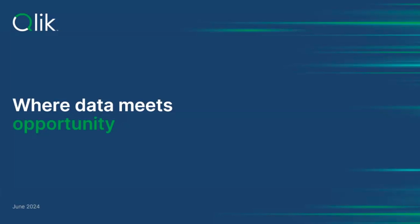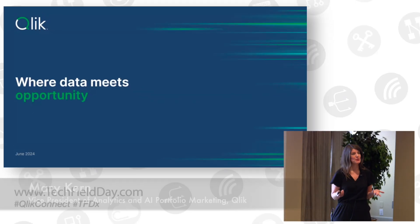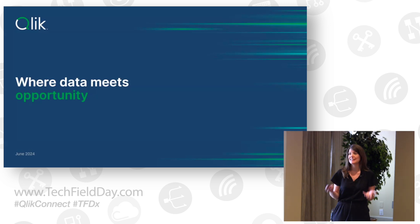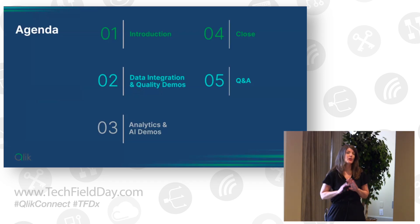Hi everyone, and thank you so much for joining us for CLIC's AI Tech Field Day. This is actually our second AI Field Day event this year, and we're so excited to have the opportunity to share with you and get your feedback on the latest and greatest that CLIC is doing to help organizations mitigate the risk, embrace the complexity, and most importantly, scale the impact of AI in their organizations to drive innovation. We're excited to be joining you here from CLIC Connect, which is our largest user conference of the year, and to really give you an in-depth look at our latest AI product and capability announcements.